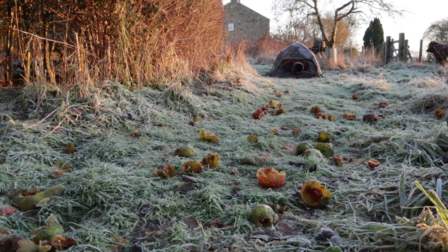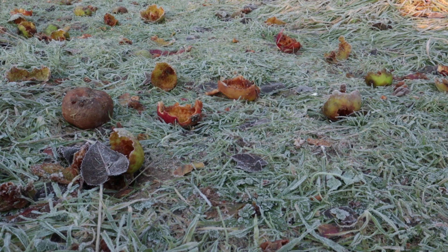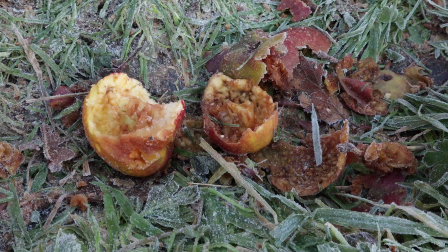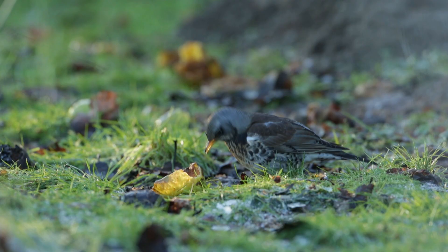I've moved some more apples — taken them away from the apple tree into position at the right distance for blackbird and fieldfare sized birds. I've chosen apples that have already been considerably eaten, because the birds much prefer those. Rather than the hard ones, the ones that have already been pecked at and are almost down to the skin — those seem to be the ones they concentrate on. So I've moved as many of them as I can into position.